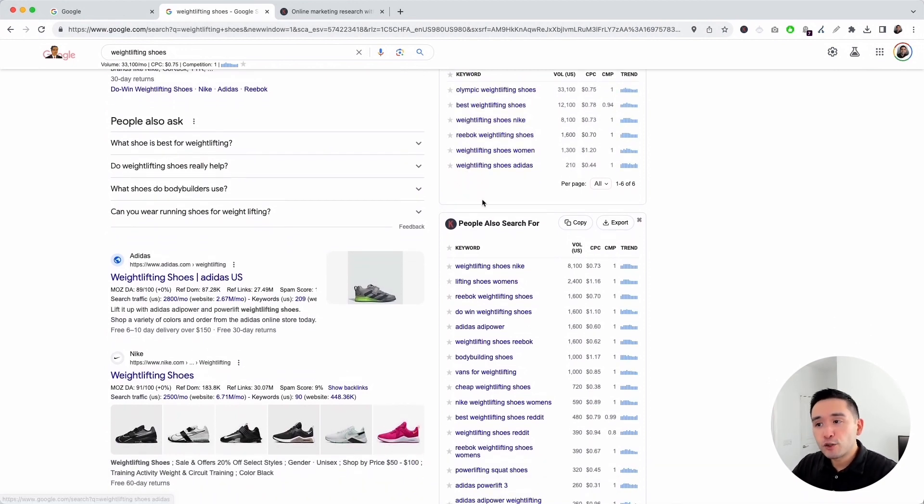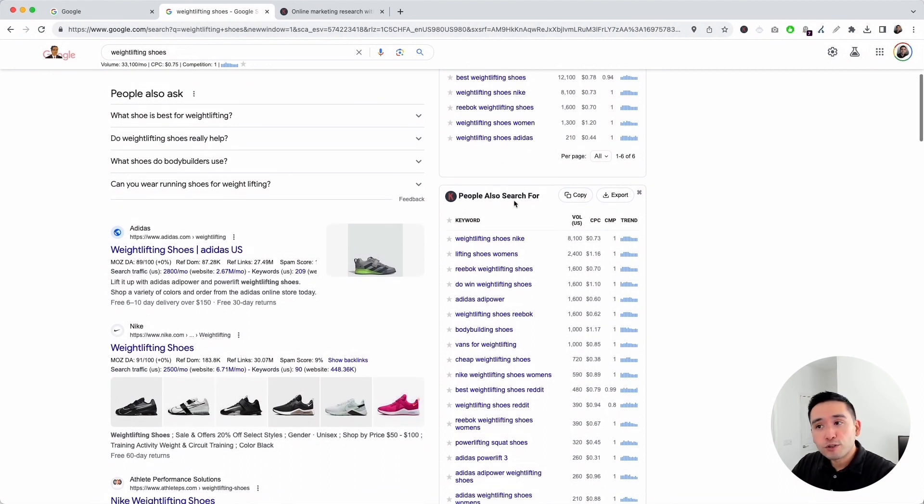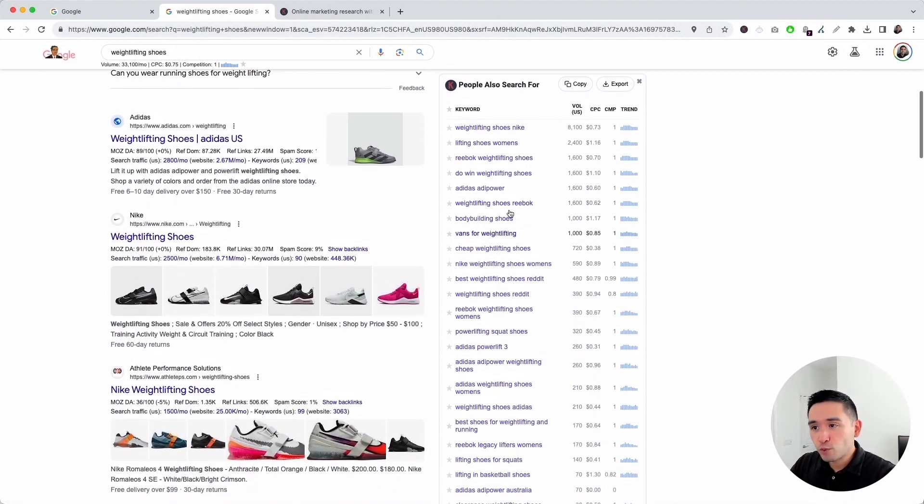You can also see what additional keywords people also search for. One that stands out is 'bodybuilding shoes,' which is similar to weightlifting shoes. This could also be a great SEO keyword — you could have a page all about bodybuilding shoes.